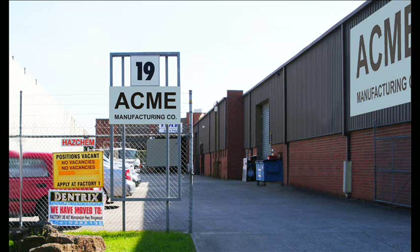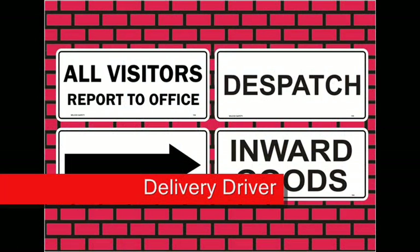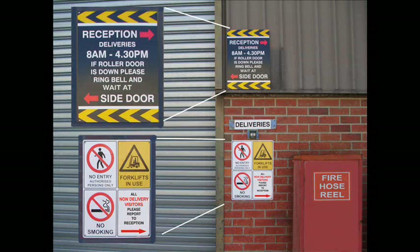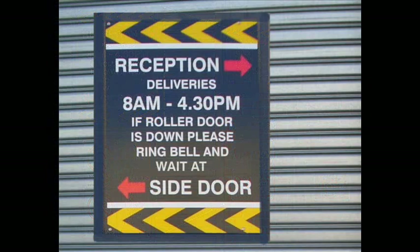These can be signs and/or stencils. For a delivery driver, is it clearly signed where you need to go with regard to dispatch, receiving, and arrows to indicate the direction along the way to the parking? Once you have parked your car or truck, is it easy to see where you need to report into? Is there a reception or office sign or driver exclusion zone? Are there instructions about entering the building, for example, please ring for assistance?